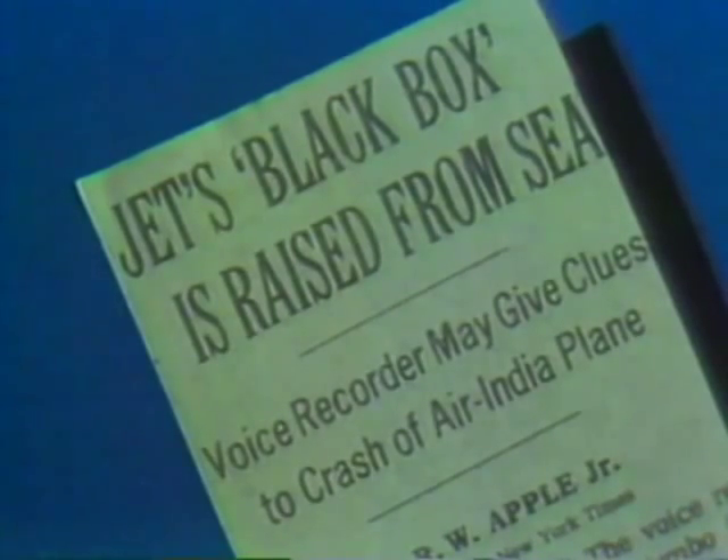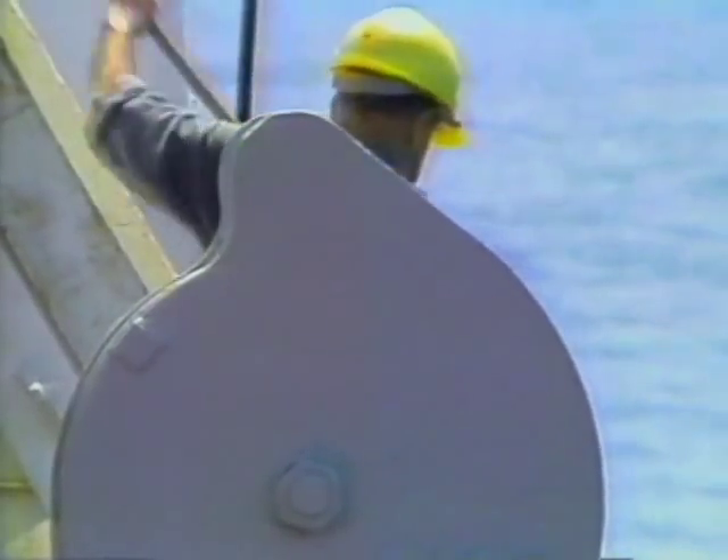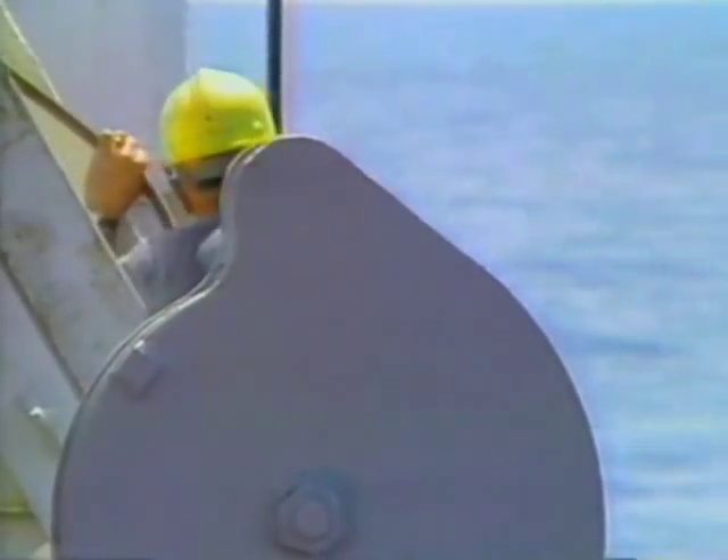Now that SCARAB One has found and recovered the black boxes, it is once again carrying on cable repair and cable burial duties aboard the French cable ship Léon-Thévenin. SCARAB Two is busy at work aboard the John Cabot, the Canadian Coast Guard vessel.